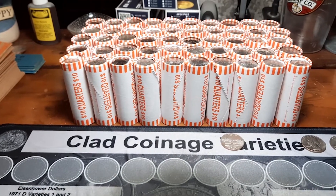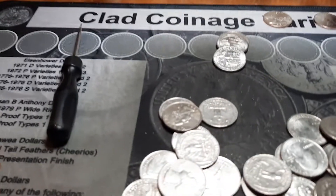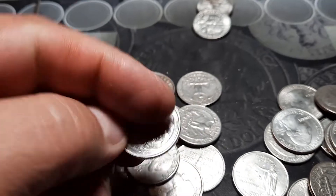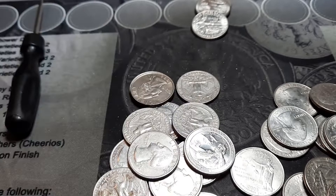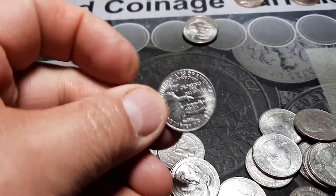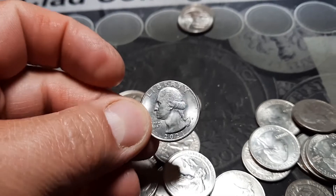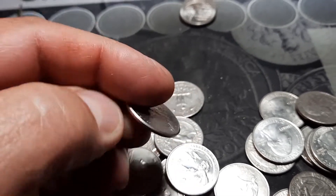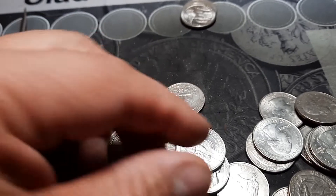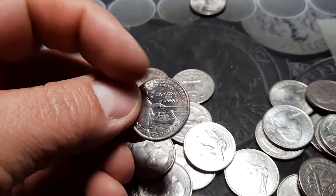Bringing you back in, we're on roll 12. A couple things here — I'm seeing a ton of the Tuskegee Airman quarters in this box, so they are heavily out in circulation. This is also the first Washington Crossing the Delaware I've found in a box. I do have three uncirculated ones I got back and changed — must have been fresh out of a roll the other day. Pretty cool looking quarter, interesting new design, I kind of like it.